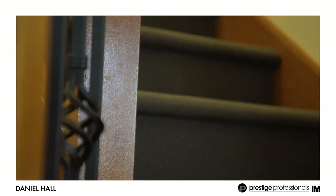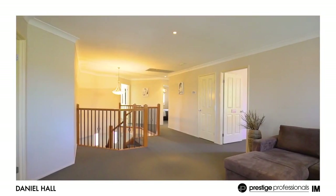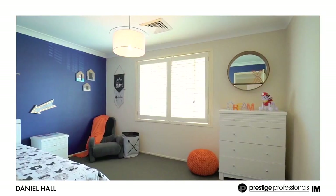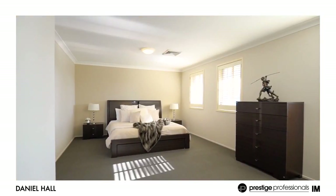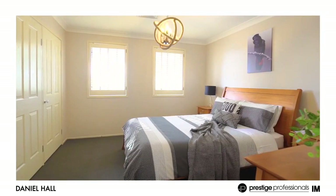The home offers a real sense of space with five generous living areas including an upstairs rumpus set over two stunning levels, boasting five spacious bedrooms with a downstairs guest bedroom.